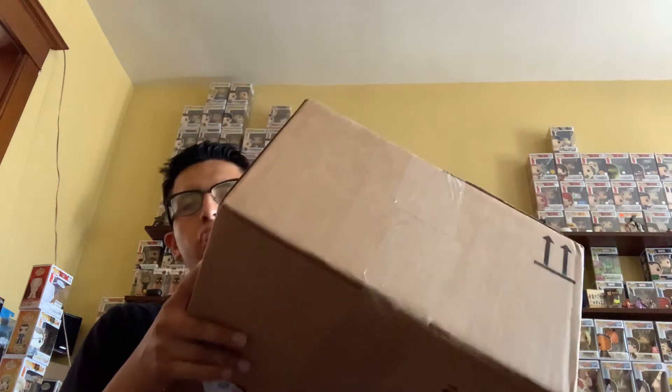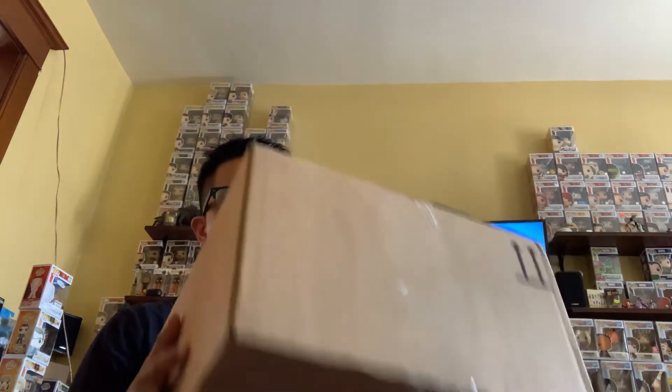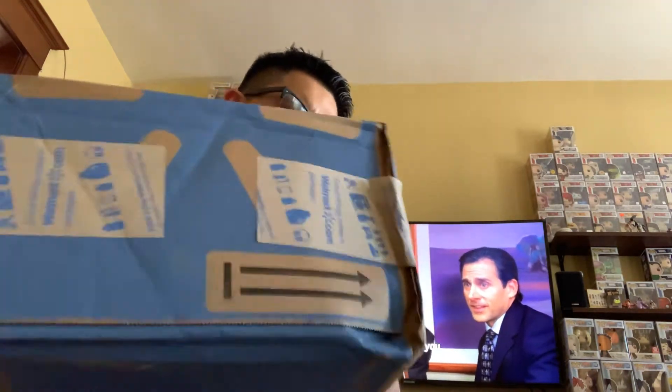I also have one package from Hot Topic — you can see it in the bag. There's a possible chase in there. We're going to try to get a chase from a pop that recently came out and is going for high values. Let's start with the heavy Walmart box.